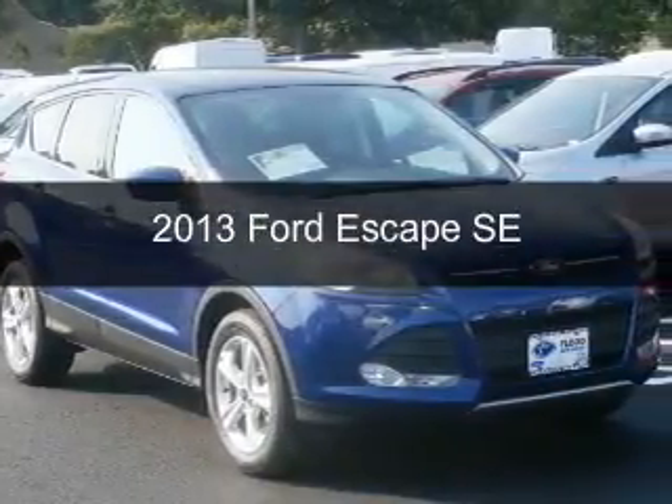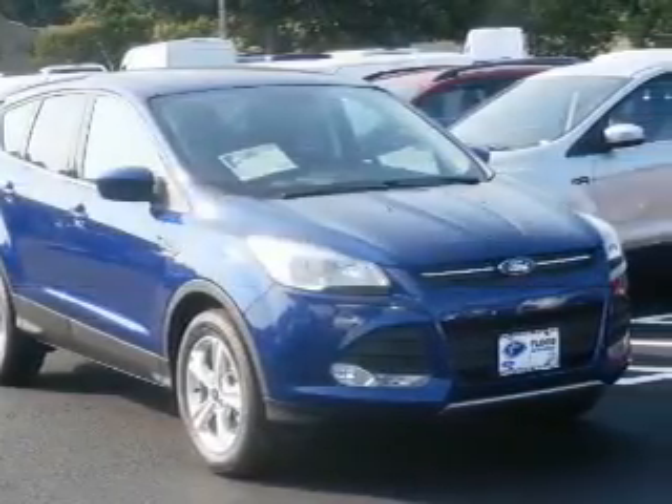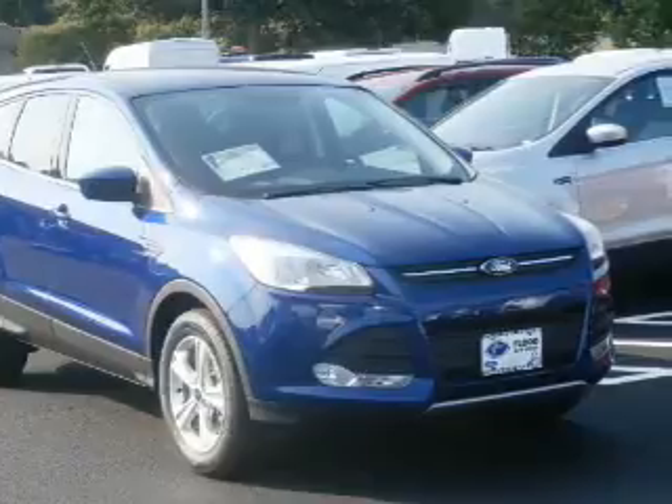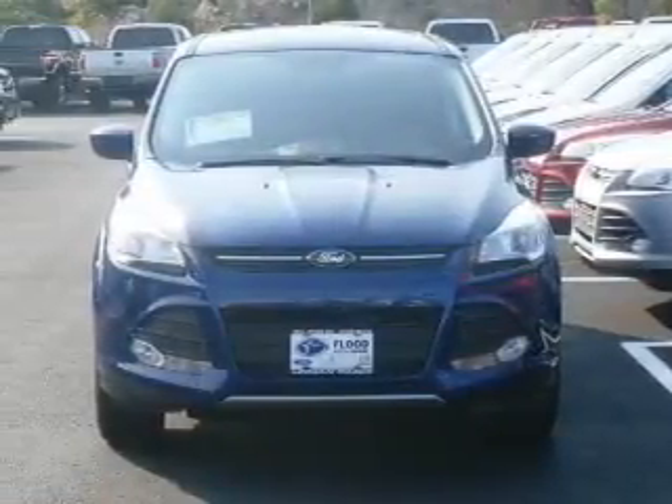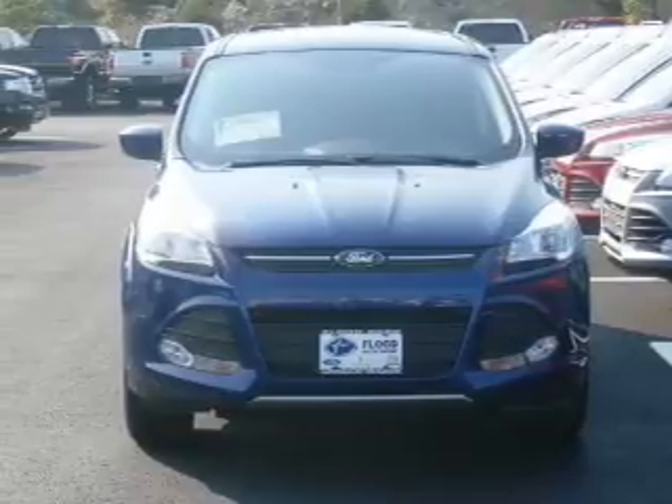This is a certified pre-owned 2013 Ford Escape. It's powered by four-wheel drive, a two-liter, four-cylinder engine, and a six-speed automatic transmission.